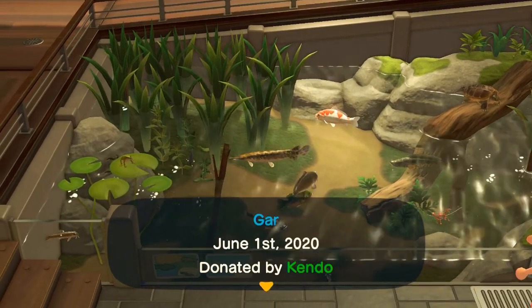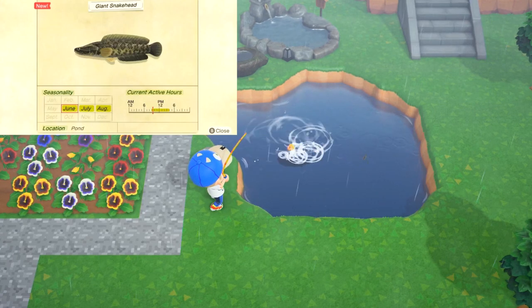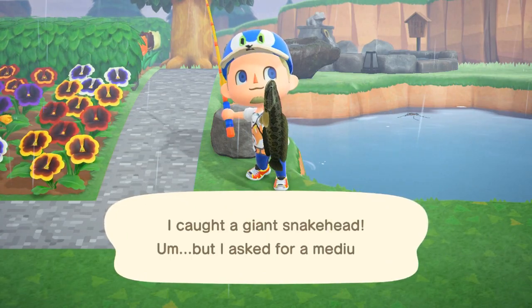Now the other fish — much easier deal — is the giant snakehead. From 9 a.m. to 4 p.m., these are all Northern Hemisphere, you can catch it in the pond, and it has a large shadow, which should be differentiated from a huge shadow.